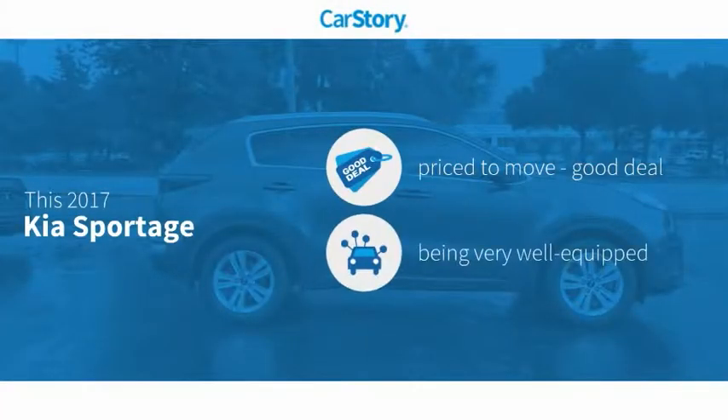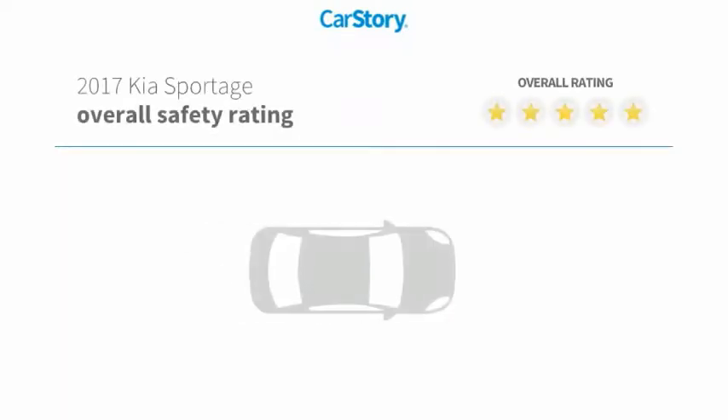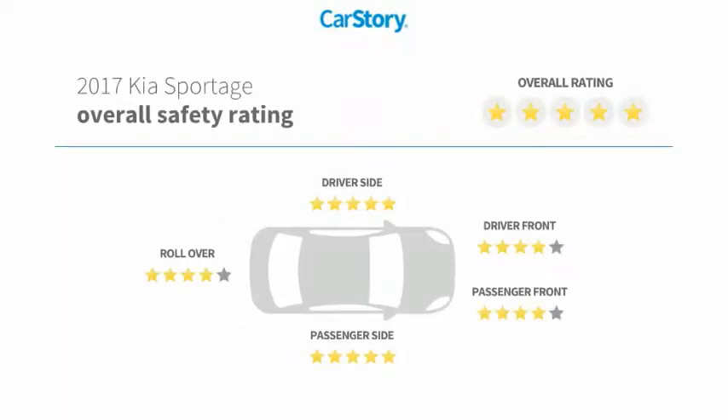Car Story research indicates this vehicle as being priced below the average market price, loaded with features. Features also include keyless entry, premium sound system, steering wheel controls, MP3, hands-free Bluetooth integration, and has been listed as an IIHS top safety pick with these ratings.